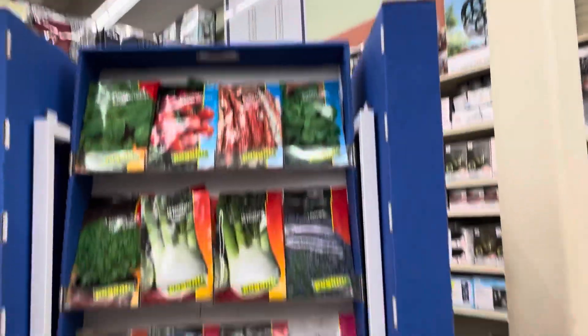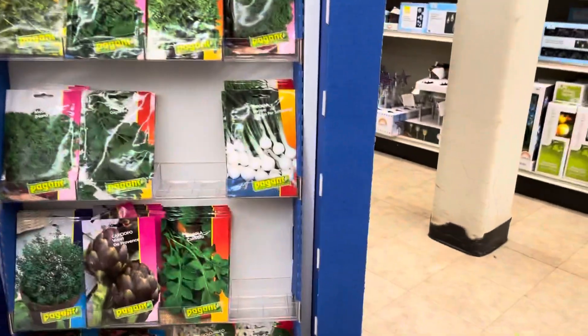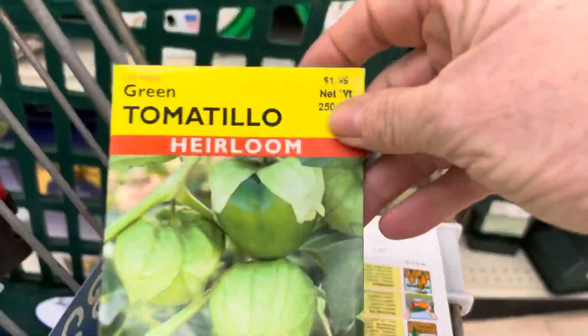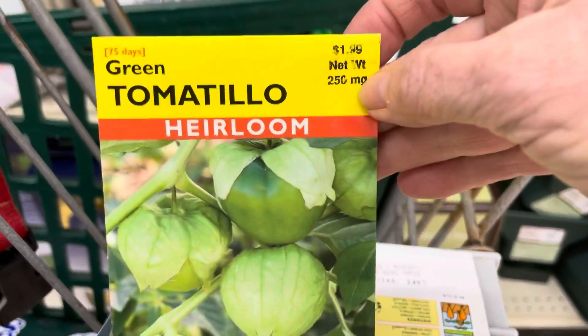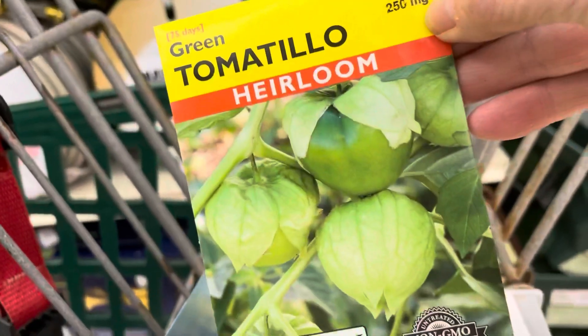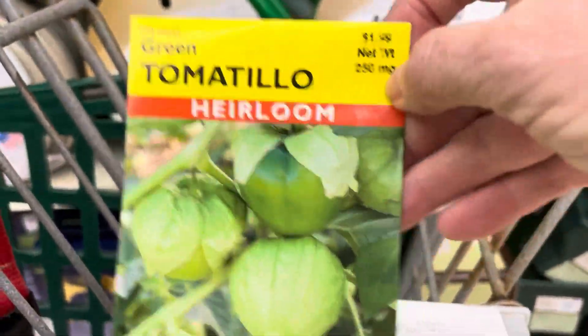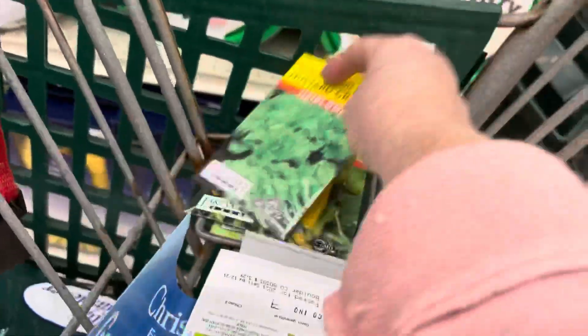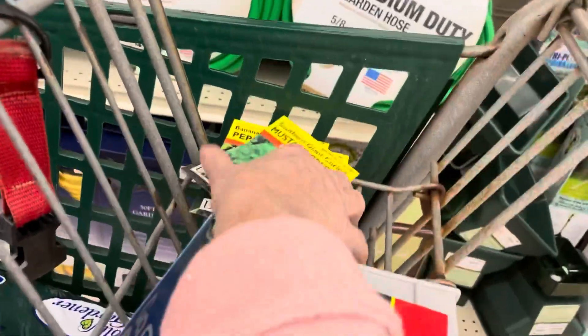They have seeds that are 50% off, so let me take a look and see what there is. Some of the seeds I got were green tomatillo — these are $1.99 but now 89 cents. I also got banana peppers, mustard greens, and lavender. That's what I've got so far.